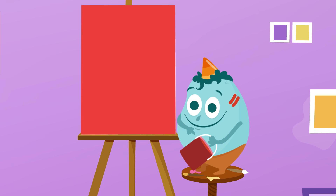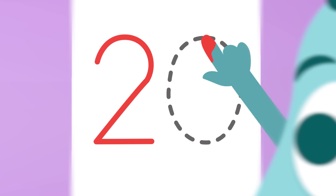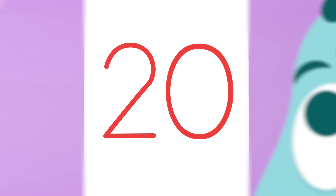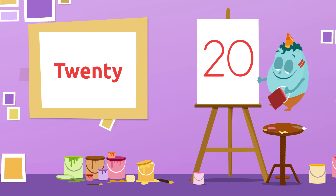And the next one? Will you know which one it is? 20! What is this number? 20! Well done! It's number 20! 20!